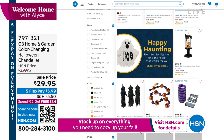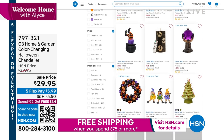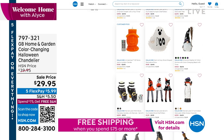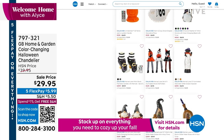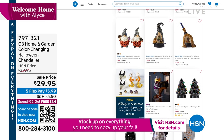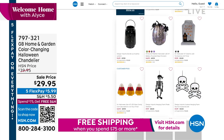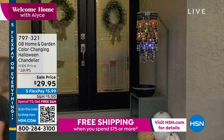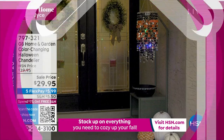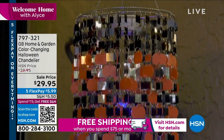We have one more thing in Welcome Home today and I am so excited about this. If you have bought some of the shimmering chandeliers we offer, you know you get an incredible big look that you can take absolutely anywhere because they are all battery operated. Well, Chad Allen has now brought us not just one of those color-changing chandeliers — he made it Halloween for us.